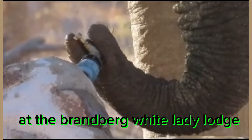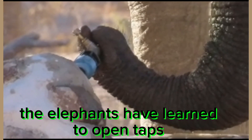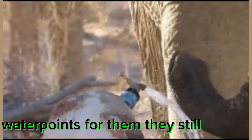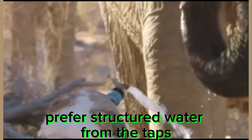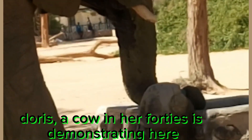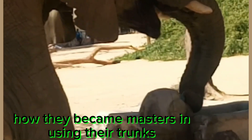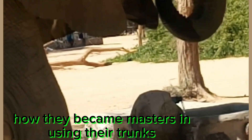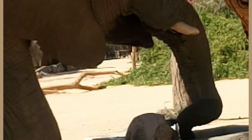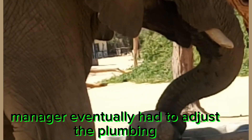At the Brandberg White Lady Lodge, elephants have learned to open taps at the campsites. Even though there are two water points available for them, they still prefer structured water from the taps. Doris, a cow in her 40s, is demonstrating how they became masters at using their trunks to open taps. Tashis, the maintenance manager, eventually had to adjust the plumbing to accommodate them.